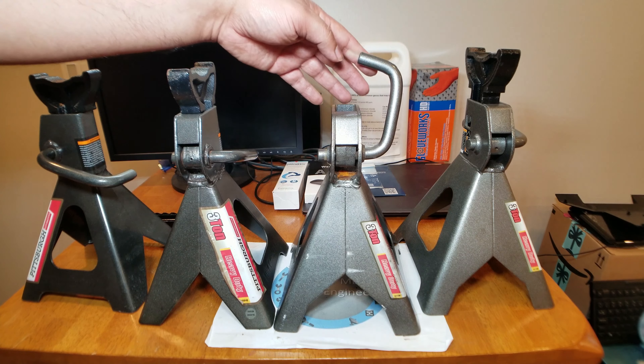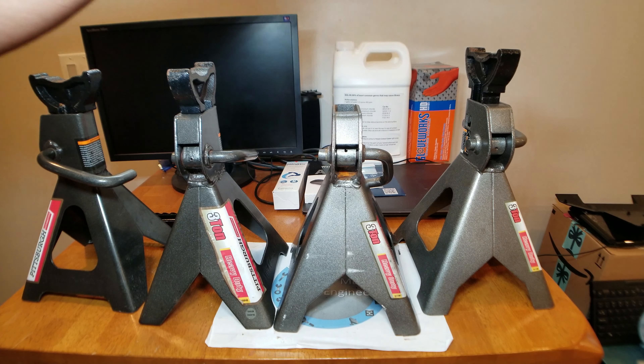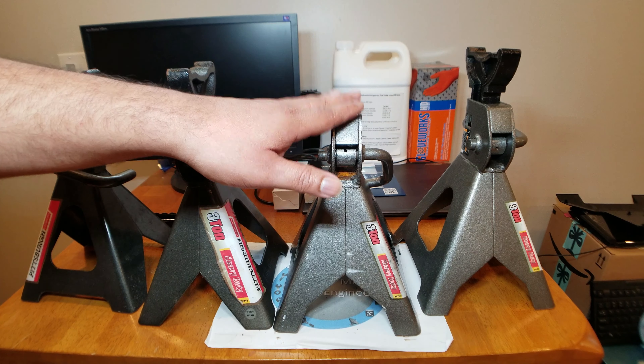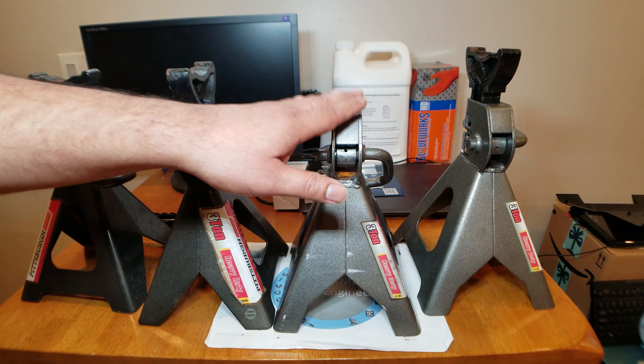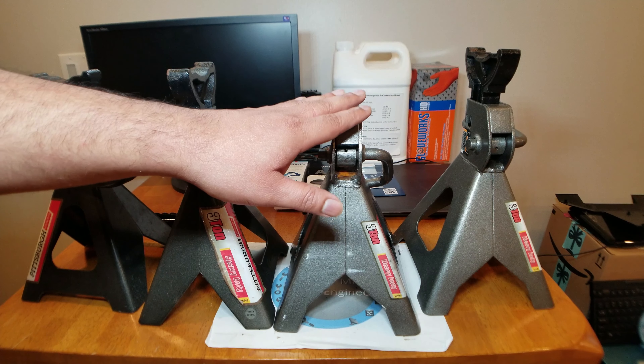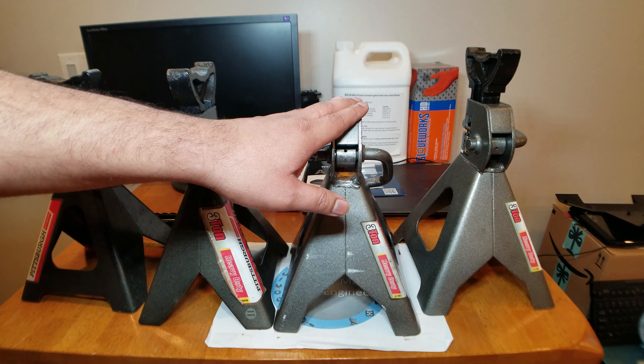It finally just lets go, so don't trust your life on these things. Don't use them. Harbor Freight is erring on the side of caution, which they should — thank you Harbor Freight for doing that. They're recalling four hundred and fifty-four thousand jack stands.